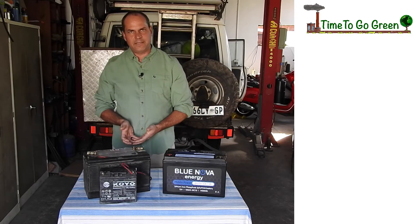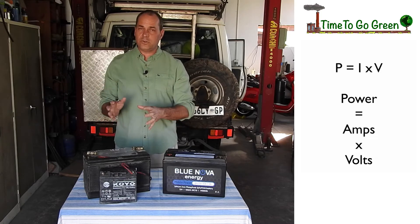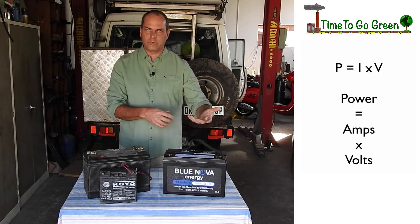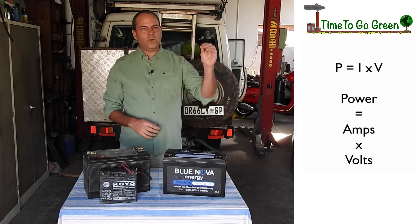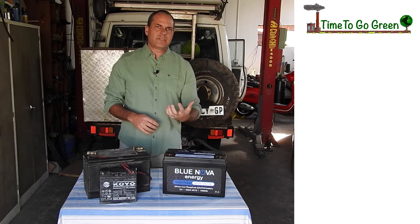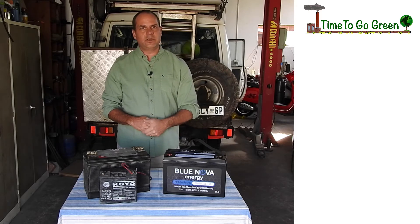The real way to express capacity when looking at storage is kilowatt hours. Kilowatt is the rate at which work is being done — kilowatts are what you are looking for. All your devices that you use in your vehicle, your fridge, all of those things use watts as an expression of energy, not amps.